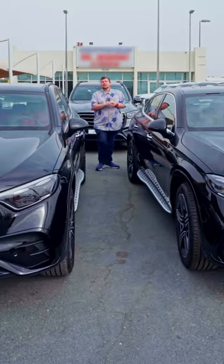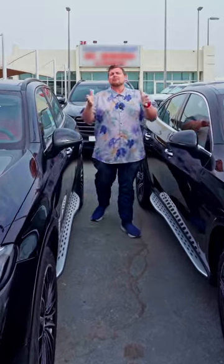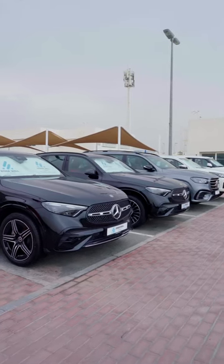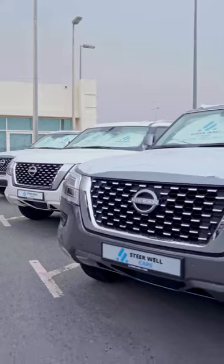Hello there, and welcome to Steerwell Cars in Souqal Haraj. Are you looking for a brand new Mercedes? Well, guess what — they have a whole fleet of them in all shapes and sizes. But what if you want something a bit more luxurious for you and your family? Something with eight seats? What about a brand new Patrol? But that's not all they have here, so let me show you around.